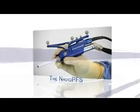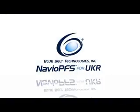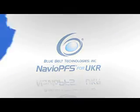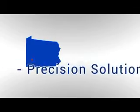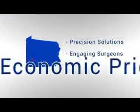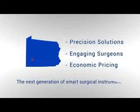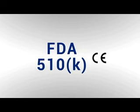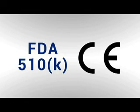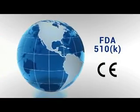The Navio PFS is the latest in surgical robotics from Bluebelt Technologies, based in Pittsburgh, PA. Bluebelt is focused on bringing precision solutions that engage the surgeon in an economical package. Navio PFS represents the next generation of smart surgical instruments using precision robotics, having received the FDA 510K clearance and the CE mark, and is now poised for global commercialization.